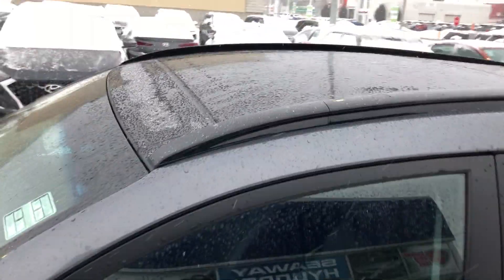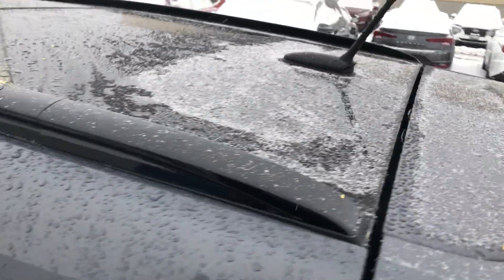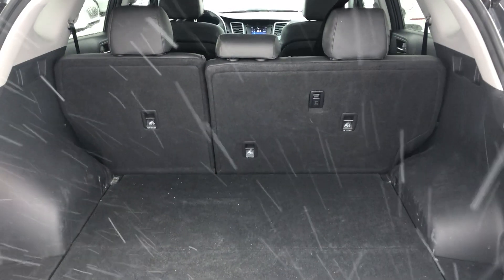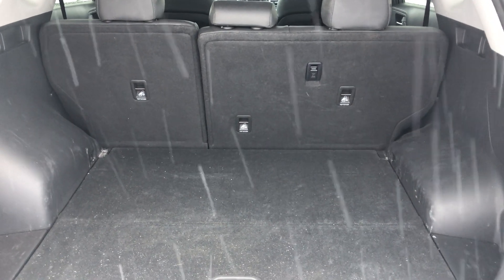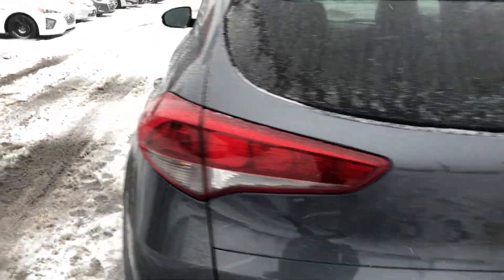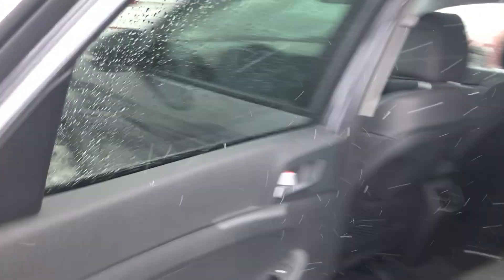You've got a massive panoramic sunroof — check that out, it basically covers the whole roof of the vehicle, which is a really nice feature. Starting in the back and working forward, you've got a nice good-sized trunk, 60-40 split rear folding seats, and three child anchors, which is definitely handy if you have a growing family. The Tucson has been a popular vehicle and continues to get more popular — it's a great size, not too big, not too small.